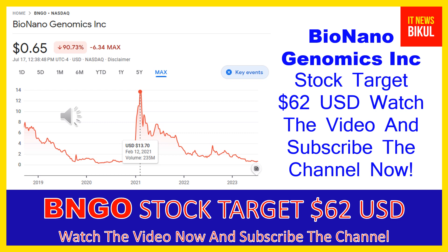Bio Nano Genomics Inc has a market cap of 199.045 million. The company provides genome analysis software that enables genomics labs to analyze and interpret data across a range of platforms to generate informative data visualizations for streamlined and simple reporting of causal variants.